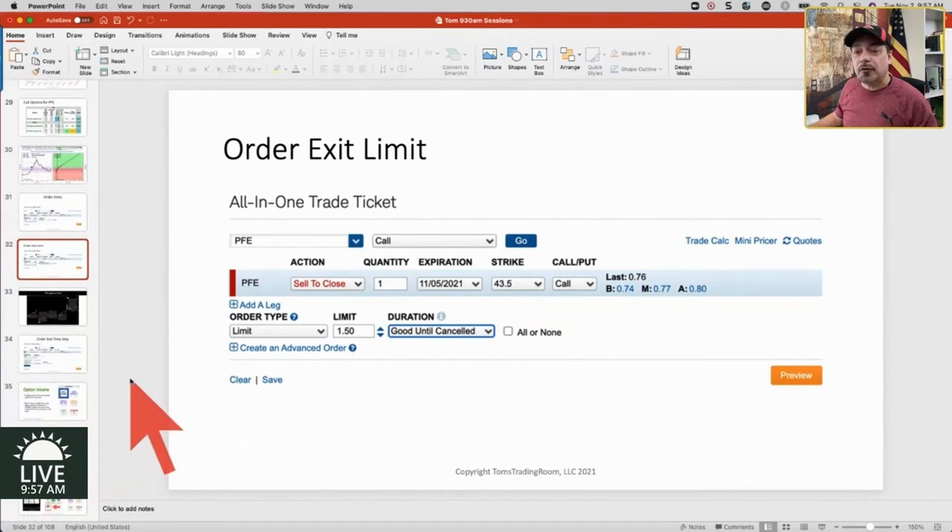The other part was I talked about a time stop — and that's if all else fails and you don't get out at the limit, you get out right at the close before the earnings report. Because the last thing in the world you want to do is hang on to this thing through earnings. That could potentially be another one of those Titanic moments.